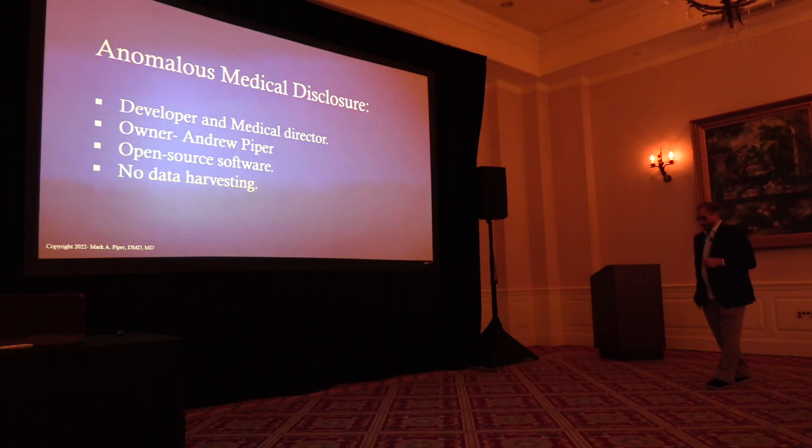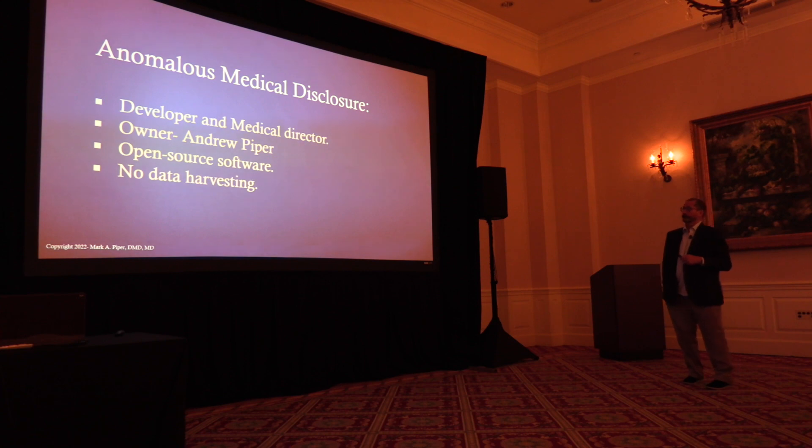I'm going to lean heavily on Anomalous. You saw my son Andrew last night — he's actually the owner of Anomalous. Andrew's a brilliant software engineer. This kid's way out there.